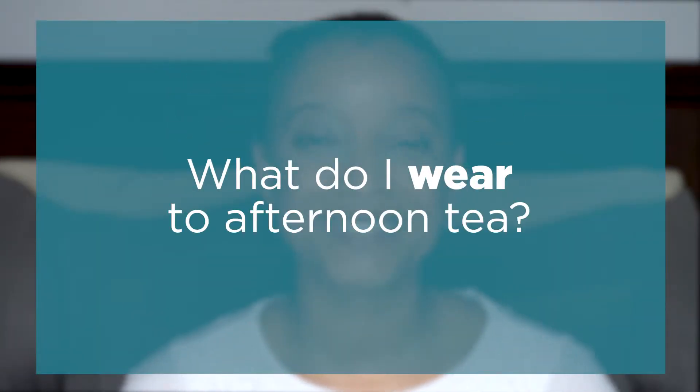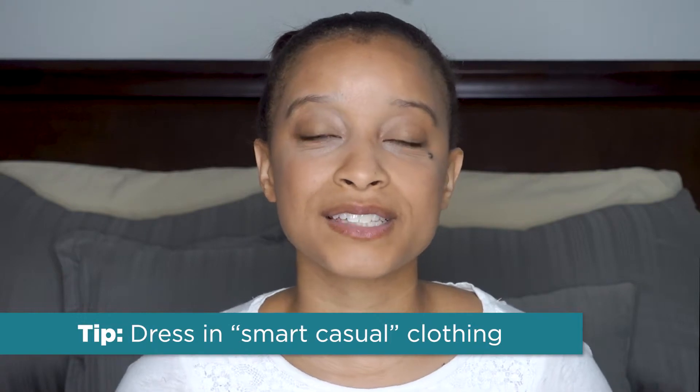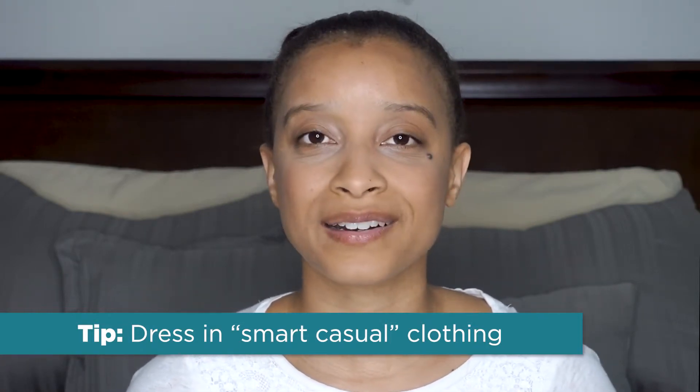Now let's talk about what to wear to an afternoon tea. I would suggest wearing something that is smart casual — pretend like you're going on a nice daytime date. I wouldn't recommend wearing jeans with holes, sneakers, tank tops, or super casual shirts. It is an afternoon affair, so a nice blouse with a skirt or a dress, or a crisp pair of jeans with flats or heels. Remember, afternoon tea is typically at a low coffee-style table with a relaxed chair, so wear something comfortable. Some establishments will have you sitting at a regular table, but smart casual is really the way to go.